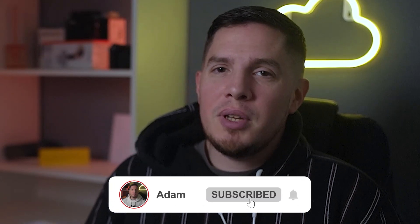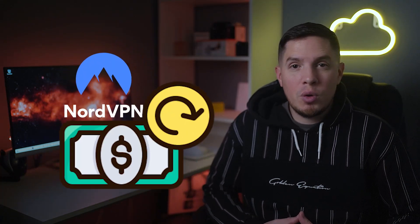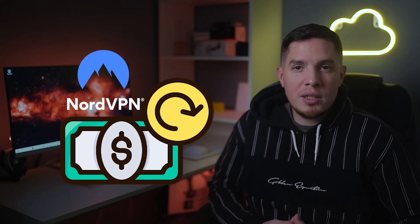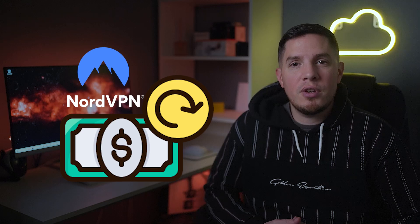What's happening guys, it's Adam here and in today's video I'm going to talk about how to cancel NordVPN and get a refund. If you want to cancel NordVPN and get a refund quickly, don't waste your time following extra steps on other sites — many of them will tell you to cancel your automatic recurring payments first, but this is simply not necessary.